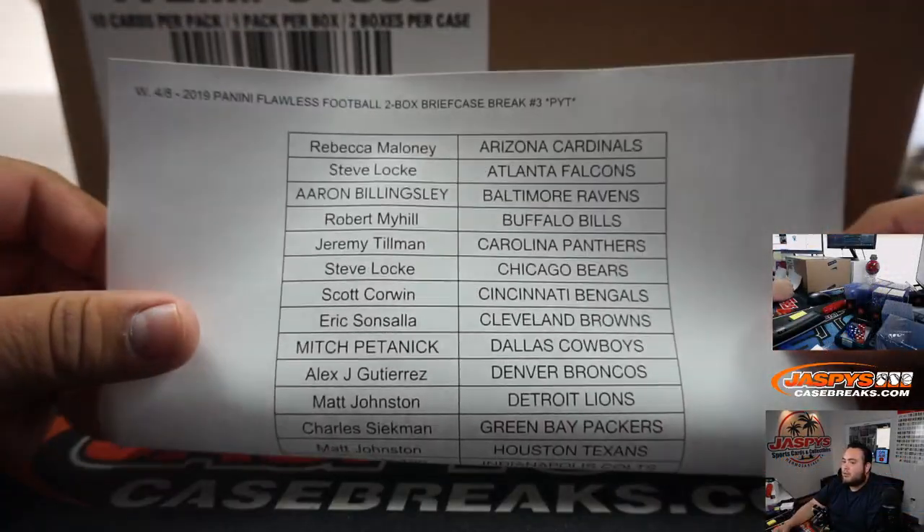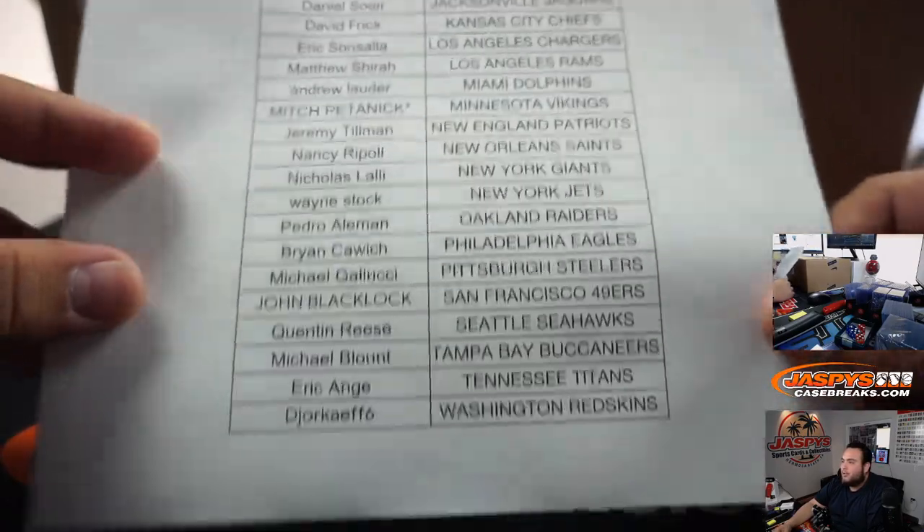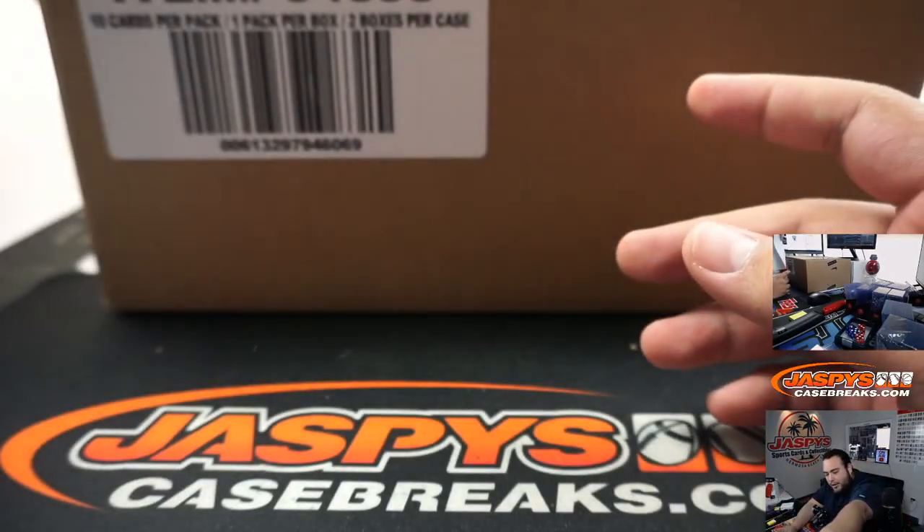Last spot mojo is going to Mitch - Money Mitch with the Vikings. Good luck, man. And good luck to everybody else in the break.